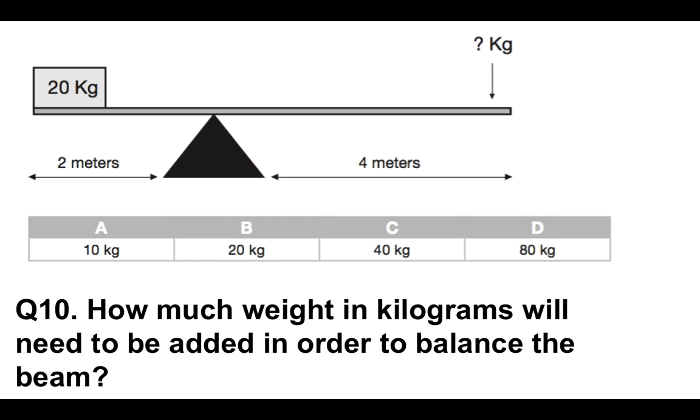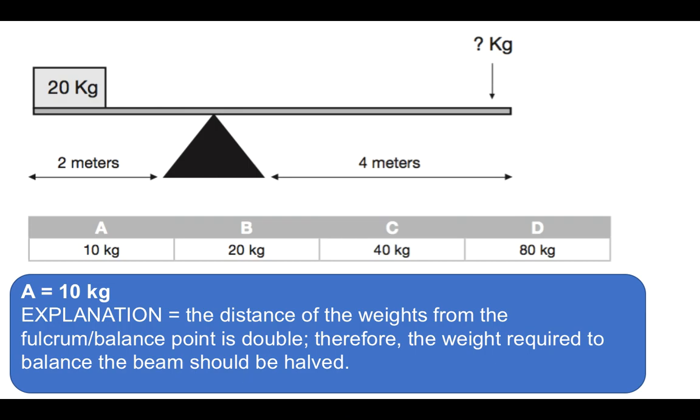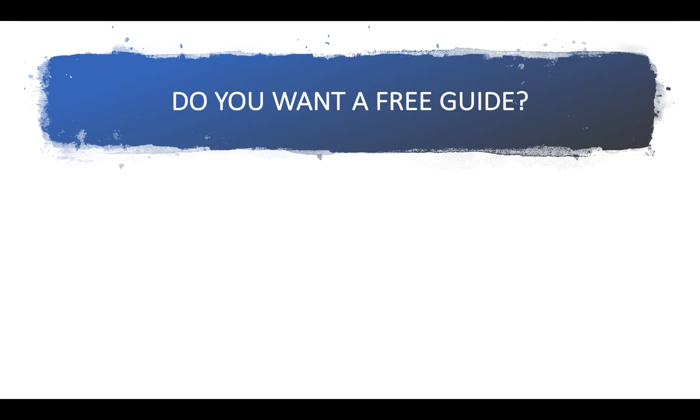Number 10 — a difficult one. How much weight in kilograms will need to be added in order to balance the beam? Some people would have put B, 20 kilograms, or C, 40 kilograms — but the correct answer is actually A, which is 10 kilograms. The distance of the weights from the fulcrum balance point is double: two meters on one side and four meters on the other. Therefore, the weight required to balance should be halved — so the correct answer is 10 kilograms.